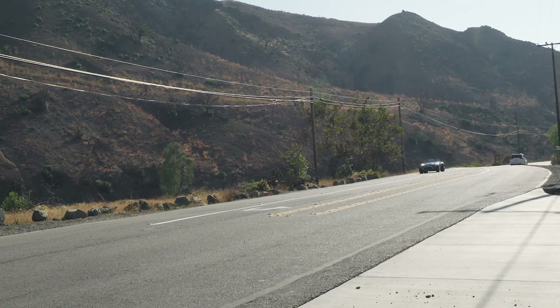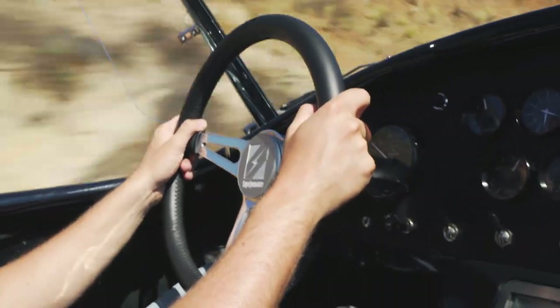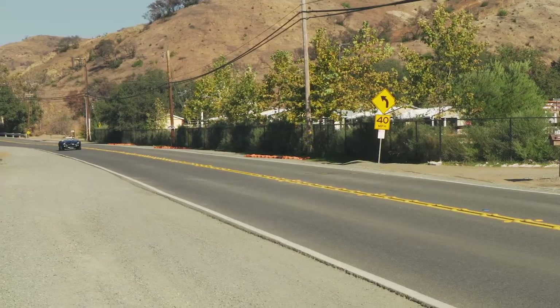We've been driving this thing in the canyons, and we went in as skeptics — we have to be honest about that. We didn't know if we were going to like this, and the Superformance people told us you have to try it before you can really get behind it. The acceleration is absolutely insane. You have to be careful with it because there's no traction control — all you have is a 355-series tire at the back and 295s up front. That's all you get.